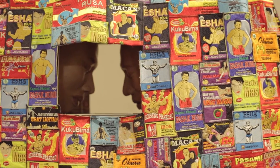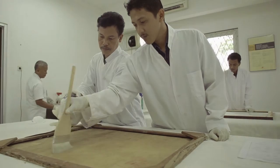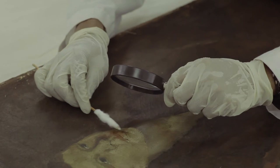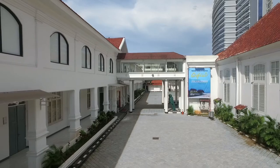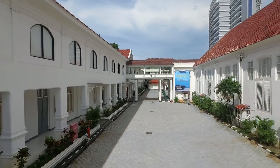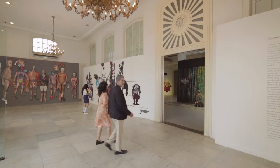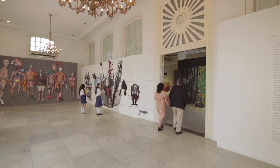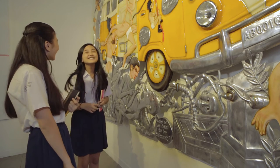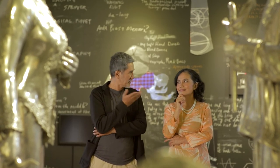The National Gallery collects, documents, and takes good care of important pieces of art. Moreover, the National Gallery also contributes to the development of today's art scene. Temporary exhibition spaces are available for public access, and selected Indonesian and international artists are also welcome to utilize the space.